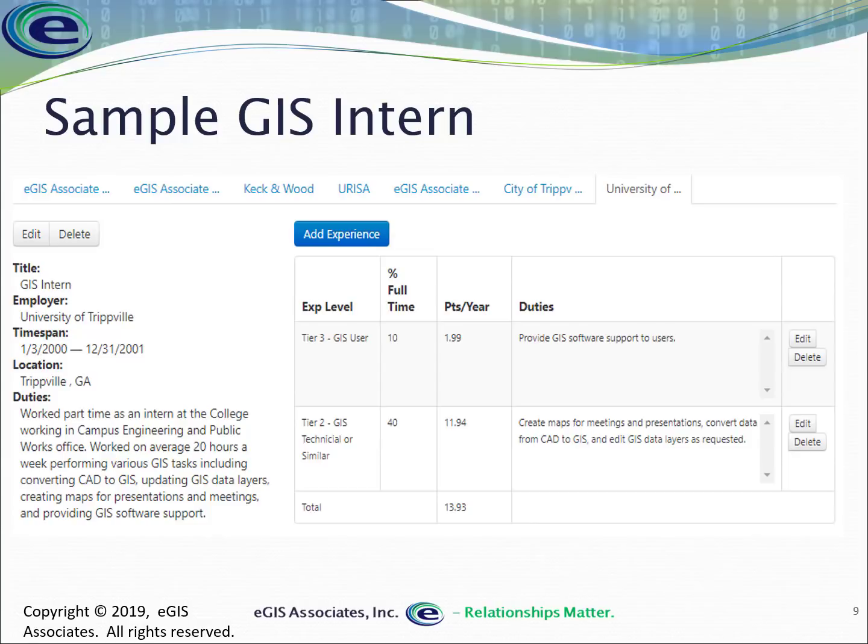Even part-time work counts. As an intern at the University of Tripville, 10% of the time was spent providing software support (tier three), and 40% was spent creating maps for meetings and presentations, converting data, and editing GIS layers — totaling only 50% FTE. Don't discount any job where you worked part-time, even if it's less than 50%; only the GIS-related experience counts.